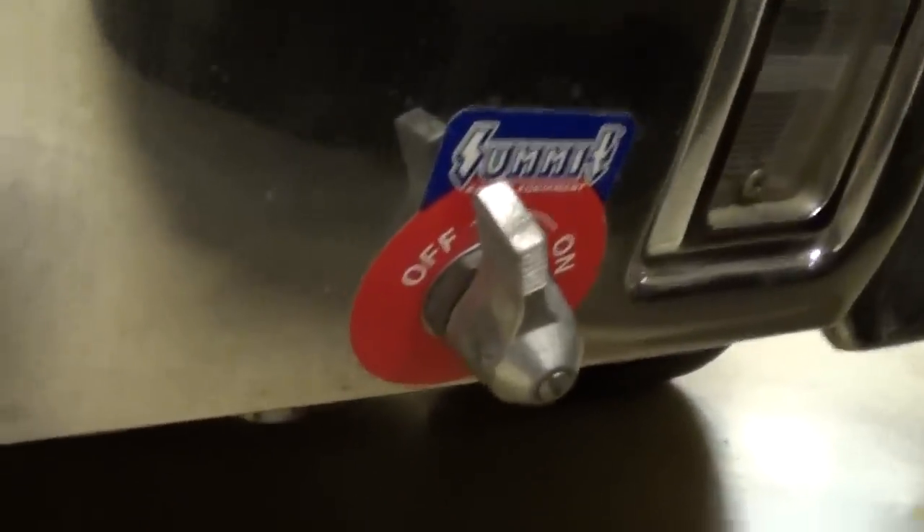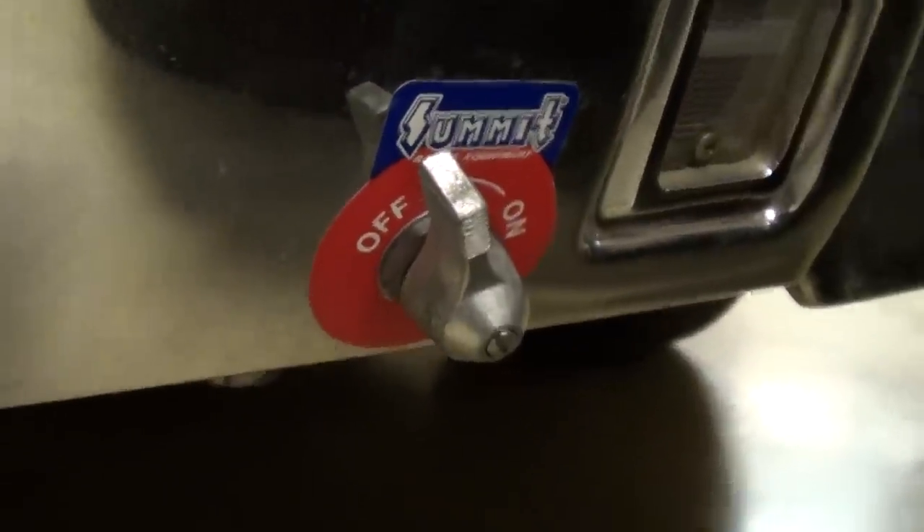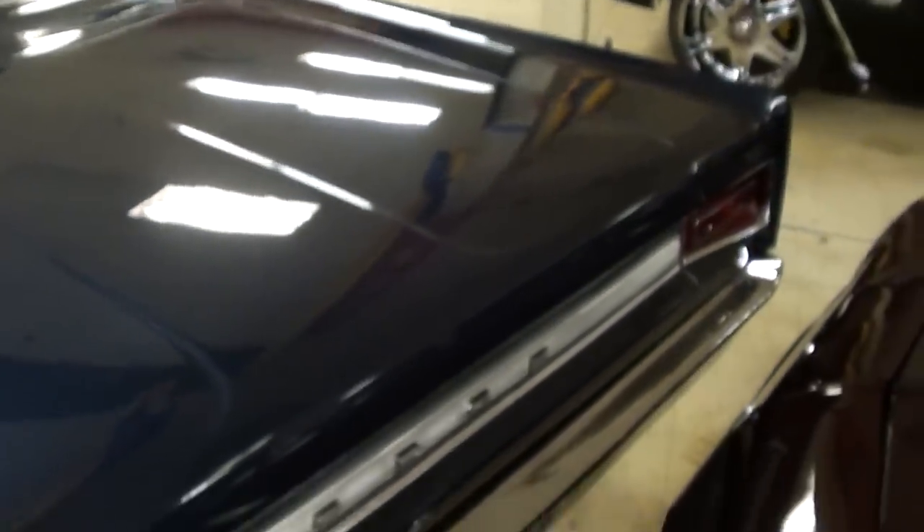You can see the Coronet 440 badges out back and a nice chrome bumper out back as well. Underneath, there's a cutoff because when you go to the track you need to be able to cut power if necessary. It's got a leaf spring setup out back and drag shocks on it — definitely a pretty serious machine.